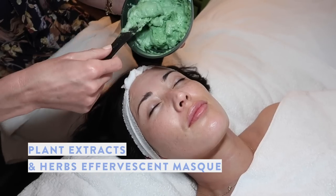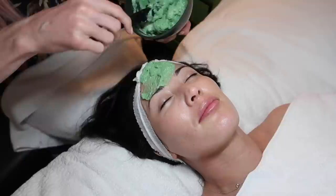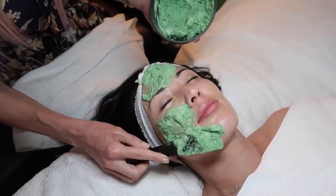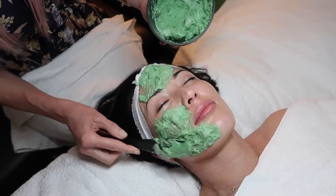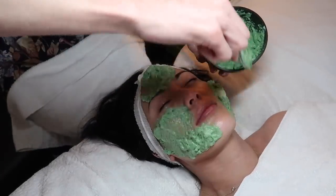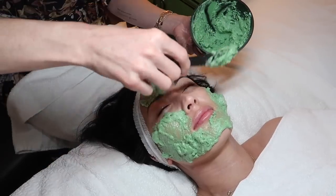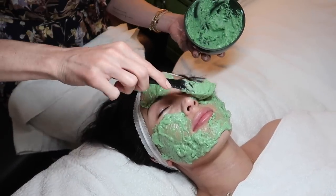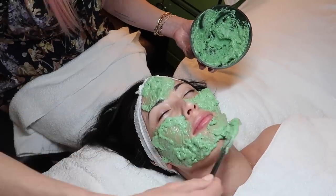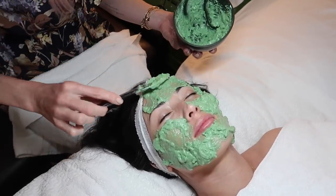Now we're putting on this effervescent mask — it has all different plant extracts and herbs in it. It's really good for increasing circulation and bringing a little heat to the skin. For your skin we just want to keep that lit-from-within glow going on, so this is all about oxygenating and stimulating circulation. You don't really need extractions, but if you did, this would also help soften the skin to make extractions easier. It can actually take the place of steam.